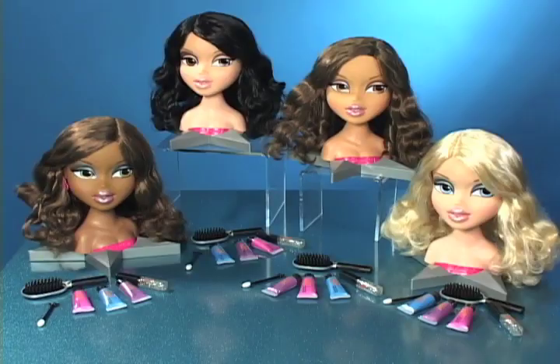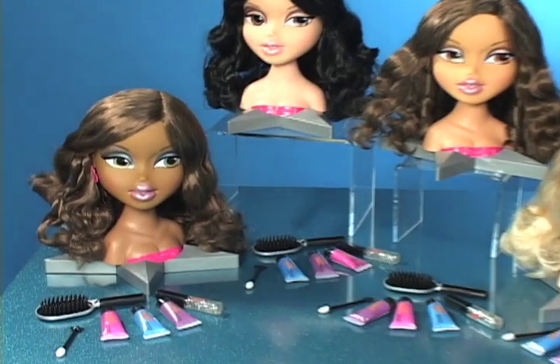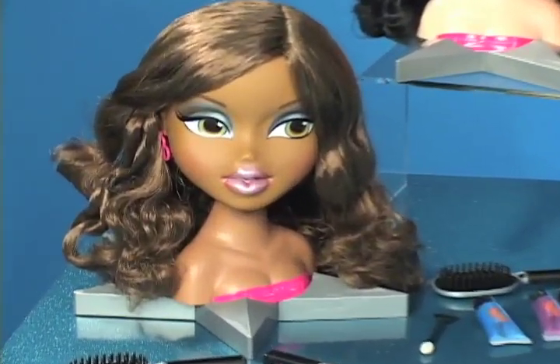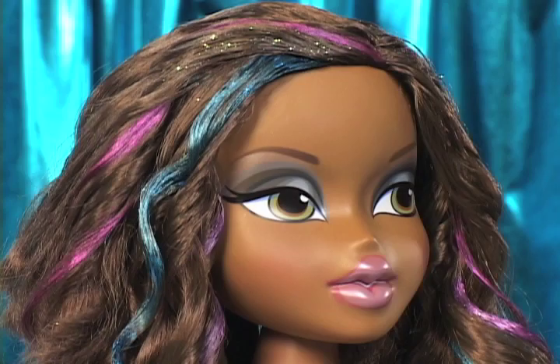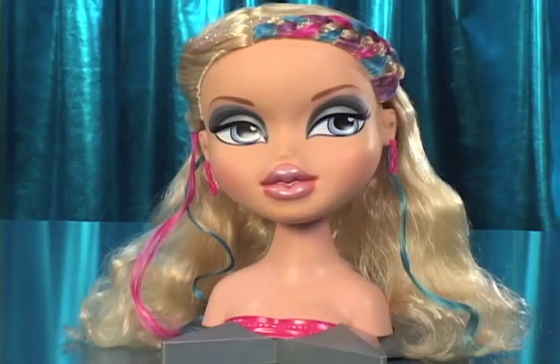Bratz are all about changing their looks, and now you can help Sasha get all glammed up with fun hair color, glitter and styling tools. You can create so many super cool hairstyles with the Bratz All Glammed Up funky fashion makeover.